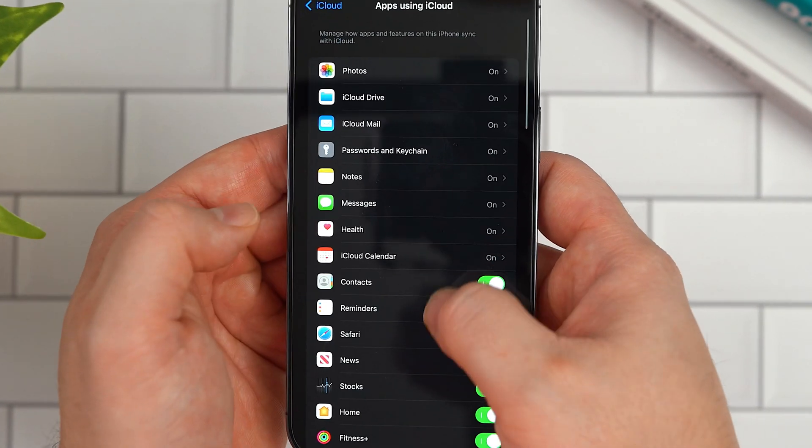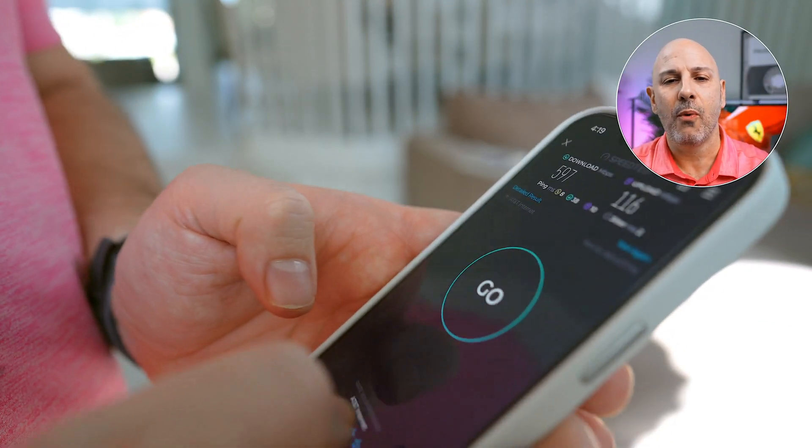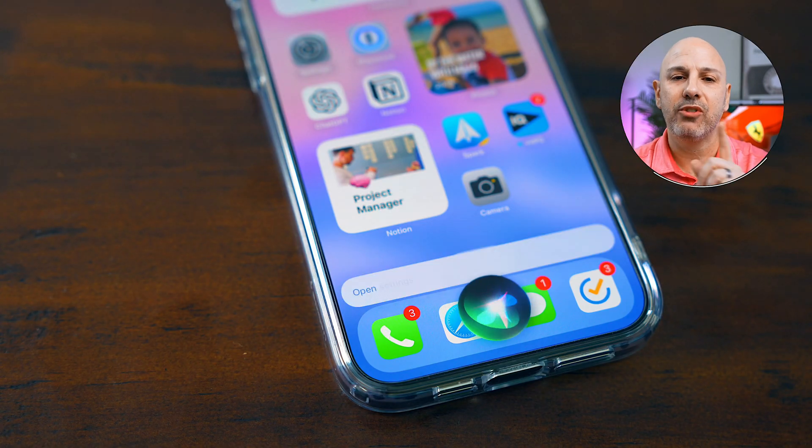Today we're diving deep into 12 game-changing features that will help you revolutionize how you use your iPhone — from boosting your network speed to fortifying your privacy and ensuring that you never miss a call from those people that matter most. This is your ultimate guide to how to use your iPhone and make it work for you. Trust me, you don't want to miss out on any of this.